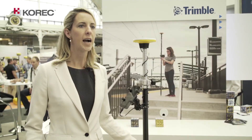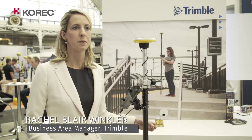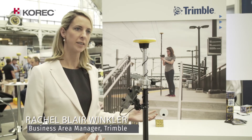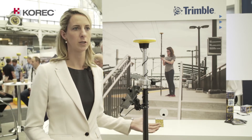Trimble Catalyst is high accuracy on demand. Trimble has taken its core technology for GNSS and made it simple, flexible, and easy to use.